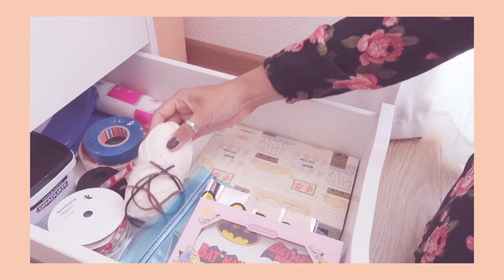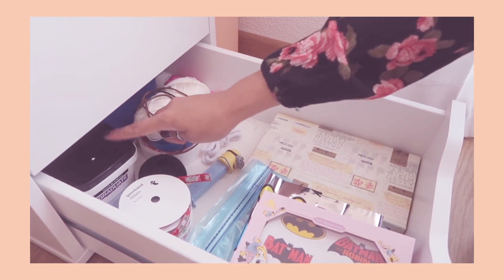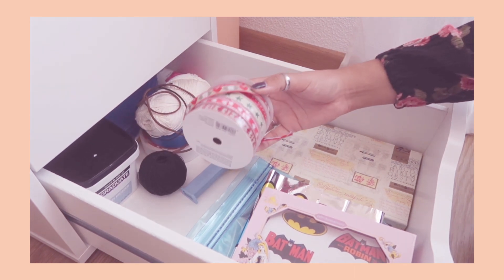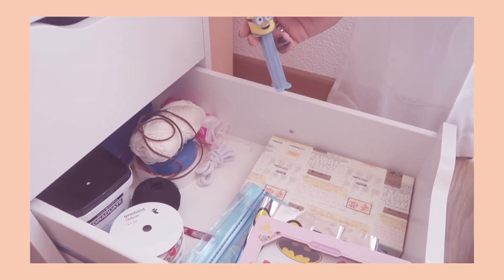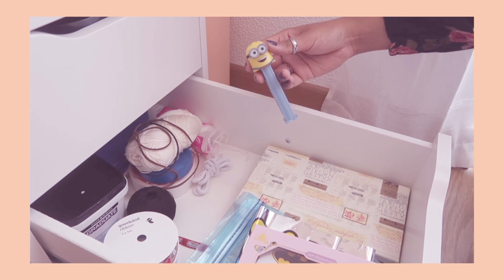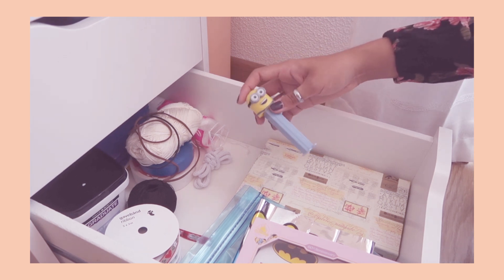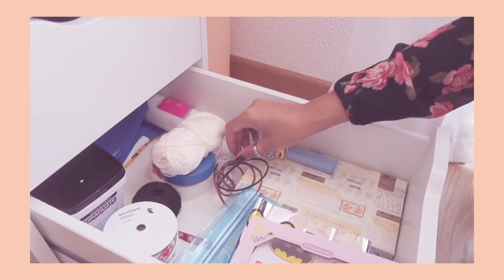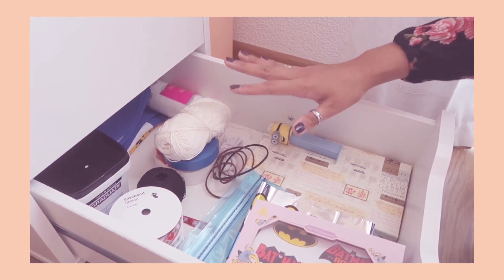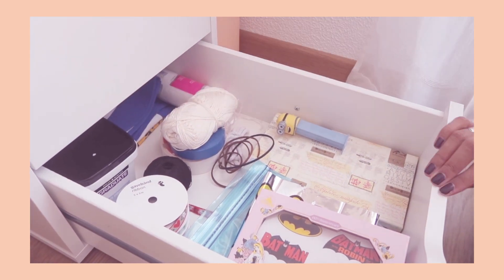I have some yarn, string, tape, more cotton pads, gesso, Christmas ribbons for decorating presents, and this little minion which was a gift from my boyfriend when I had to go back to New York and he couldn't come with me — a little parting gift. Here I have some string for necklace or bracelet making — when my mom came we made two necklaces together. This is just a flag of Portugal that we used to have hanging in our bedroom when we lived in Estonia.